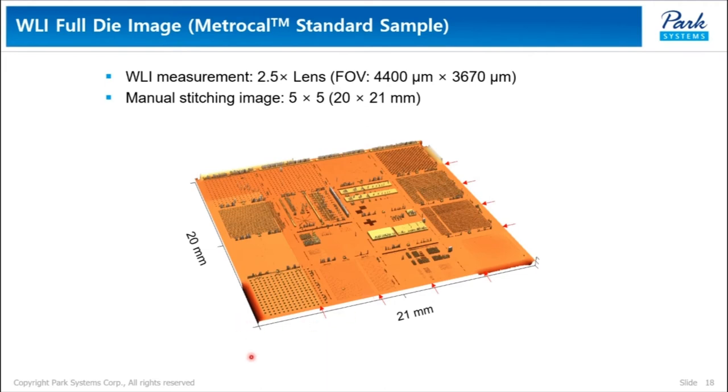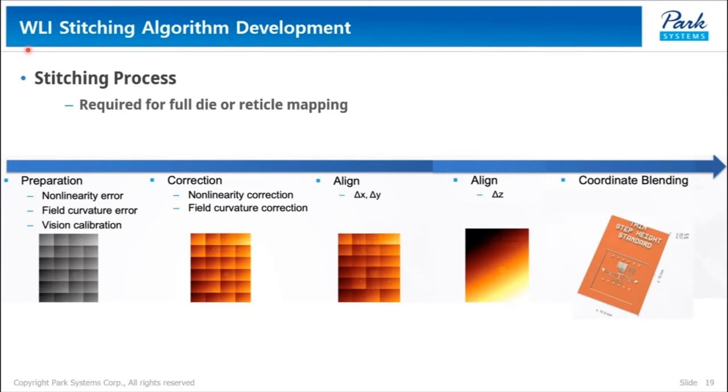However, minimizing errors in stitching is not so easy. Therefore, we have been working to develop an automated stitching process and to calibrate WRI data with AFM data. This is an essential process required for full-die or reticle mapping.